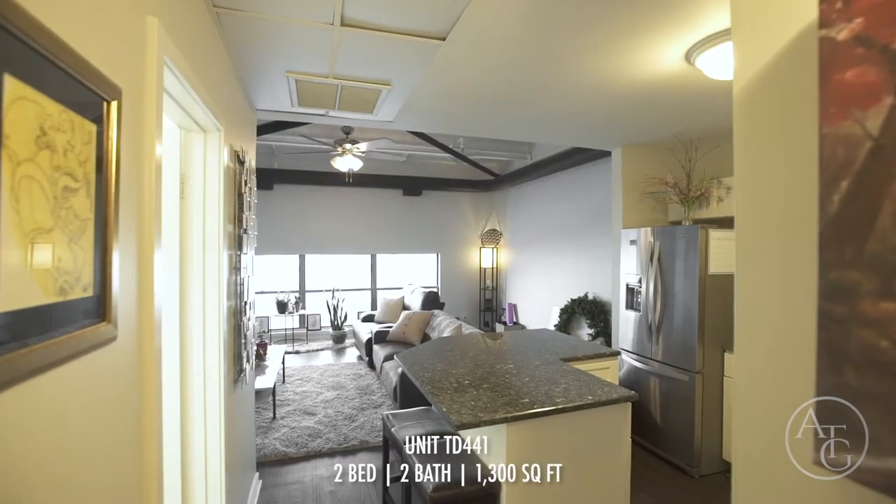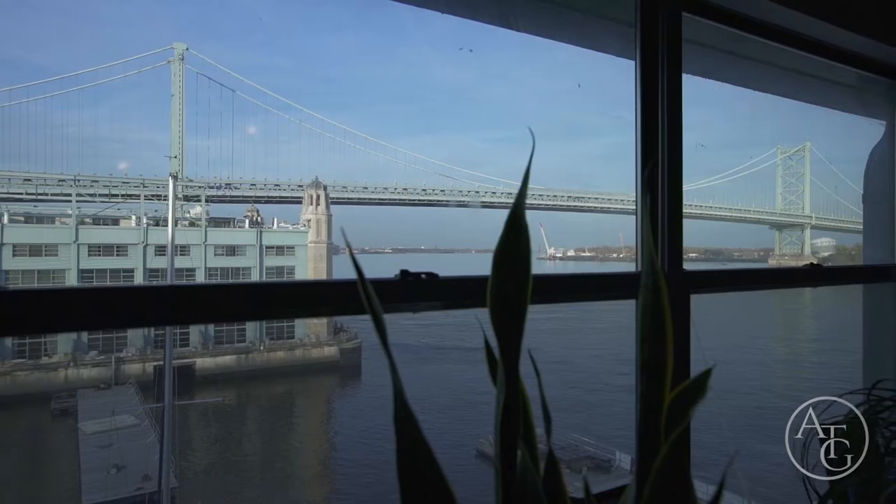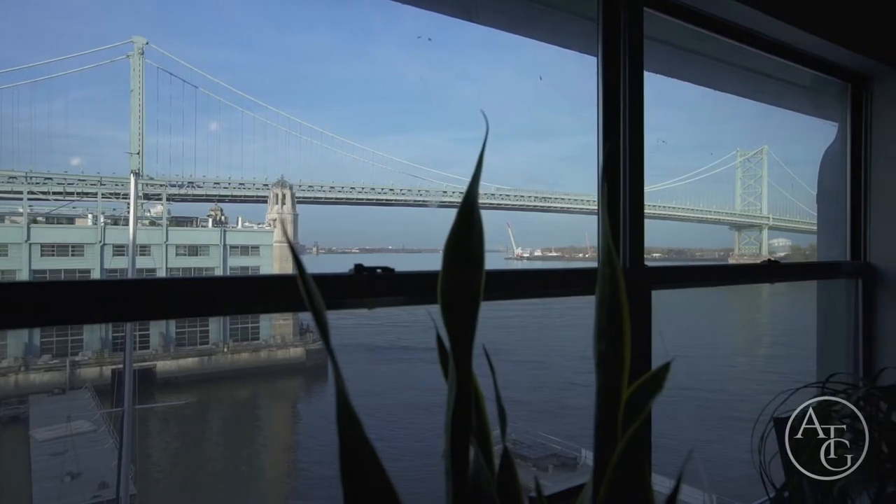The spacious living room boasts 14-foot industrial ceilings, a wood-burning fireplace, and sensational views of the Ben Franklin Bridge.